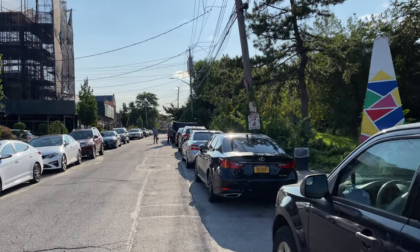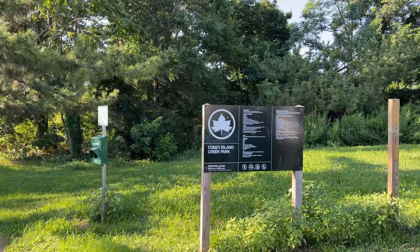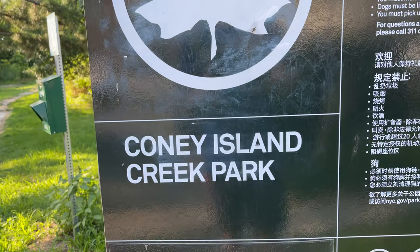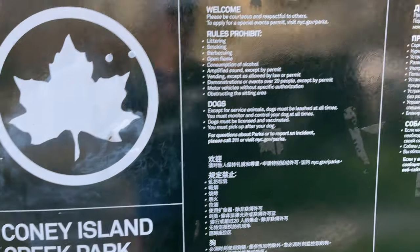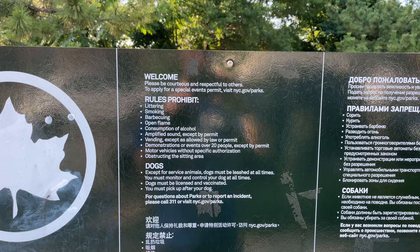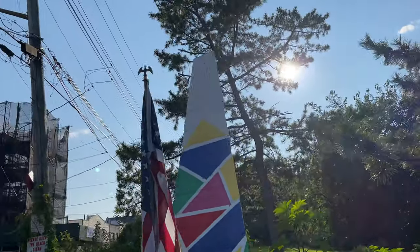Now let's walk in. There are three entrance points, but this one has some beautiful artwork as well as the official New York City Parks icon and the Coney Island Creek Park logo, which is open from 6 a.m. to 9 p.m. Welcome — be courteous and respectful to others. Let's take a walk in with some art in the park.